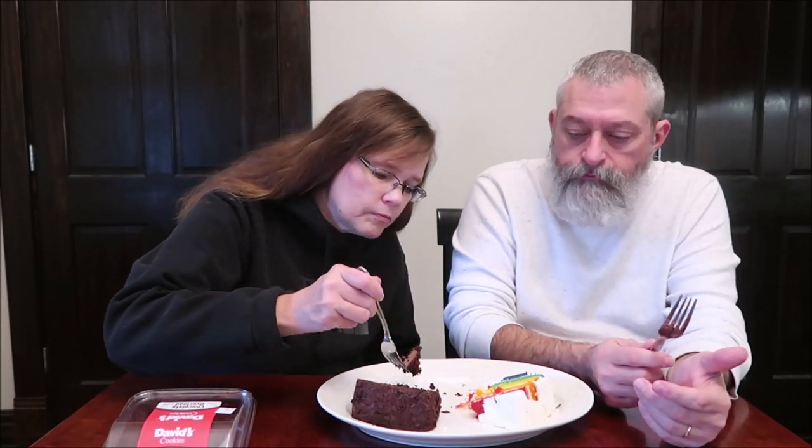This is the chocolate overload cake. I want to take a look on the top. It is 850 calories. Can you imagine wasting 800 calories on that rainbow cake? So this chocolate one is 850 calories, and the number one ingredient in this one is heavy cream, which is interesting. That is a very moist cake.